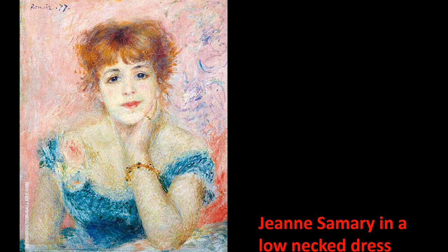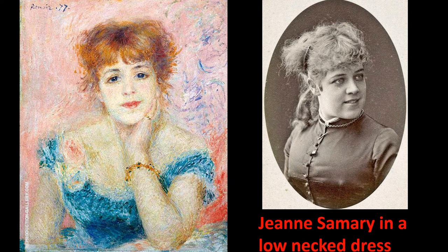Here's a Renoir entitled Jeanne Samouret in a Low-Necked Dress. She was one of Renoir's favorite models. Ever wonder what the people in these paintings looked like in person? I have, and this is part of the inspiration that led me to write Stealing Renoir. Next, an excerpt from the novel.